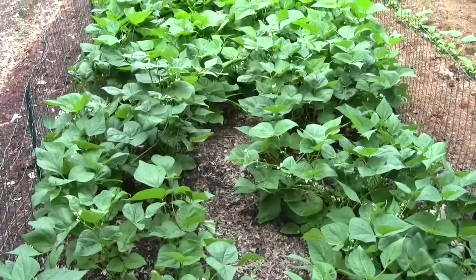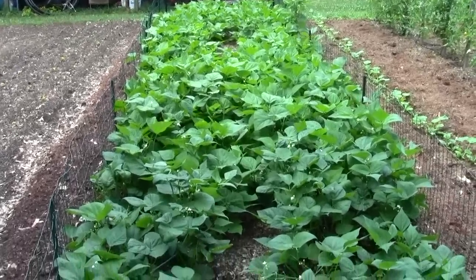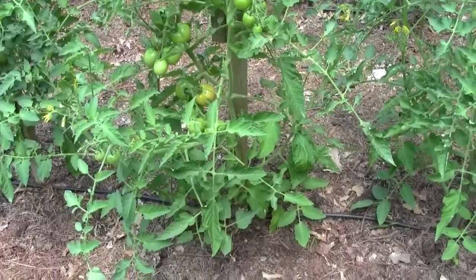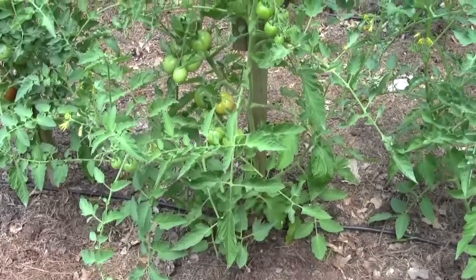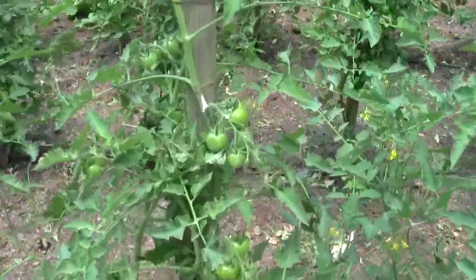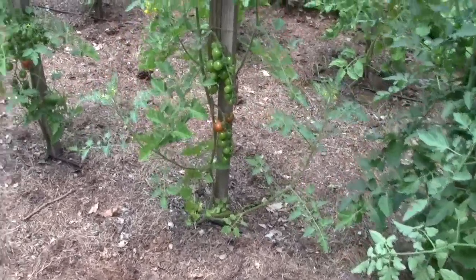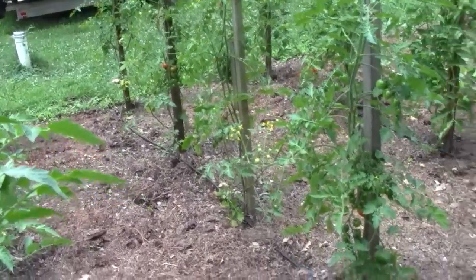The beans are flowering. Won't be long before we'll be picking, freezing, and eating fresh beans — nothing like fresh beans. Some of the tomatoes are starting to show a little color. I'd say there's about 25 of those salad tomatoes on that one plant. My cherry tomatoes are starting to show a little color too. We usually get a cherry tomato by the 4th of July, and I think this year we're going to get it in about another three days. You can see a few red ones on it already.